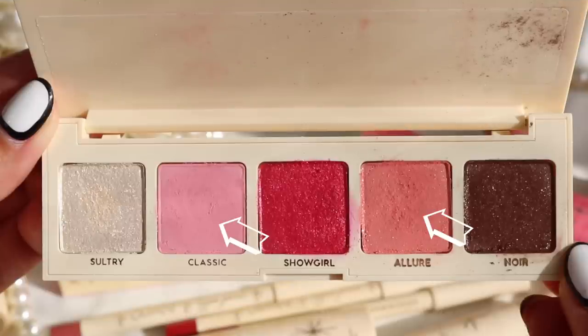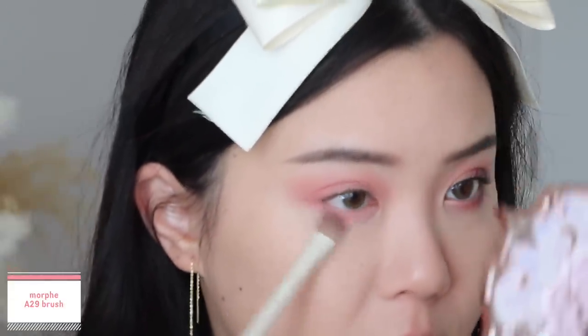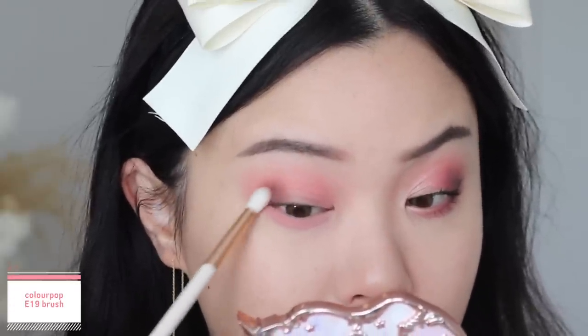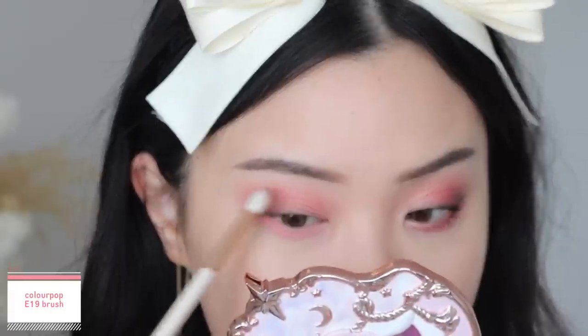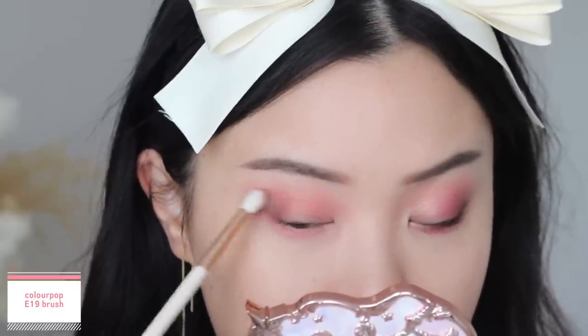I'm also going to take a bit of Allure and Classic — which is more of a cooler tone pink — and mix those two shades and sweep that all over my lower lash line for a little dimension. Then I'm going into the shade Noir and focusing that at the outer corners, stamping it on and slowly blending out, mainly targeting that outer region. This also has a matte base with gold reflex, though it does translate a little more matte compared to Allure, which is very nice to deepen out the outer corners.